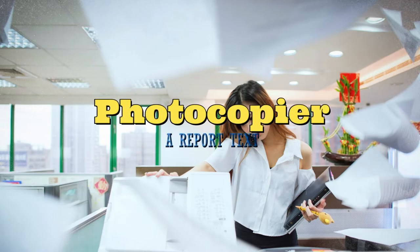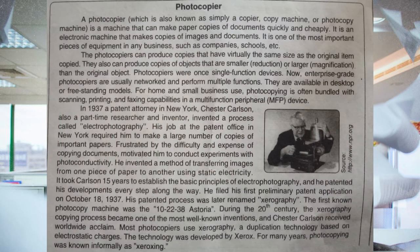A photocopier, which is also known as simply a copier, copy machine, or photocopy machine, is a machine that can make paper copies of documents quickly and cheaply. It is an electronic machine that makes copies of images and documents. It is one of the most important pieces of equipment in any business such as companies, schools, etc.